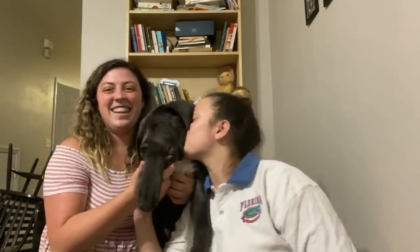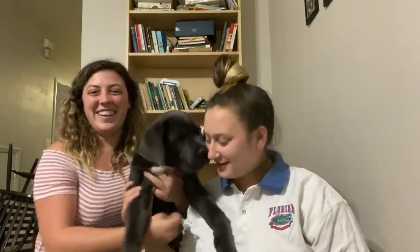Hi guys, my name is Katelyn and my name is Kara, and welcome to the 12 Titans Kettle Channel. We are the proud parents of Finn, who's eating his paw right now, and we are going to show you guys a couple of things that Finn is learning.